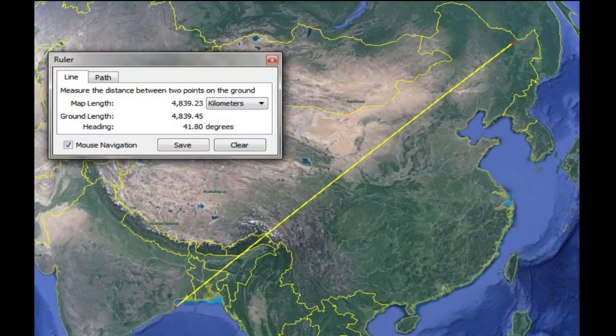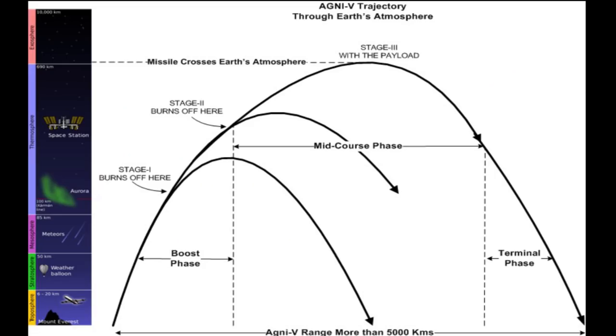Ugni VI is not just more accurate but is also more reliable and indeed survivable. While its 2.0-meter diameter first-stage motor is made of 250-grade maraging steel, its second and third stages have carbon-fiber reinforced polymer casings. The second stage also has a diameter of 2.0 meters. The total burn time for all three stages together is estimated to be close to 4 minutes.